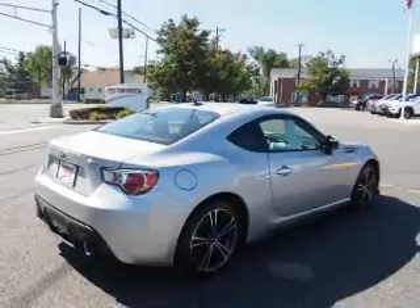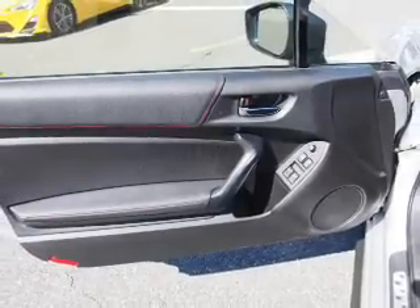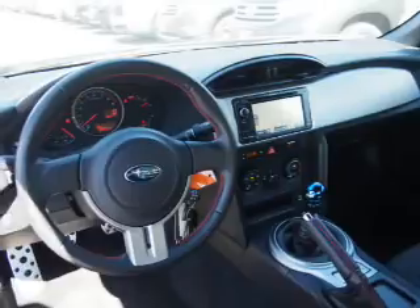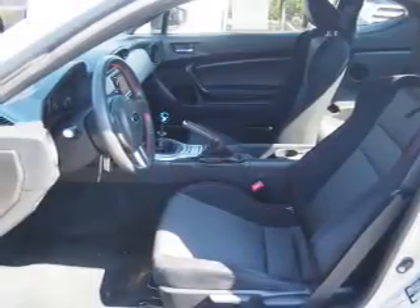Sports suspension, daytime running lights, and anti-lock brakes. Inside you'll find Bluetooth connectivity, digital radio, an auxiliary input, steering wheel controls, curtain head airbags, front airbags, side airbags, side impact door beams, a navigation system, and iPod integration.